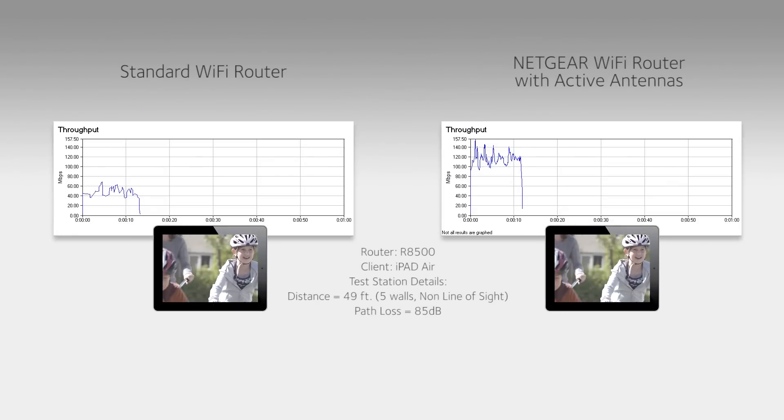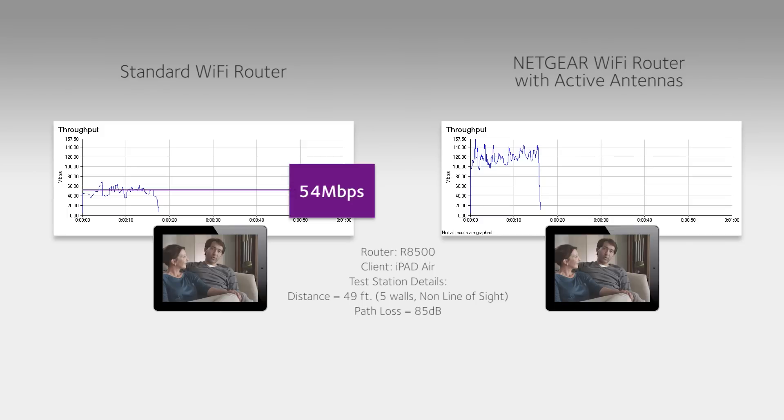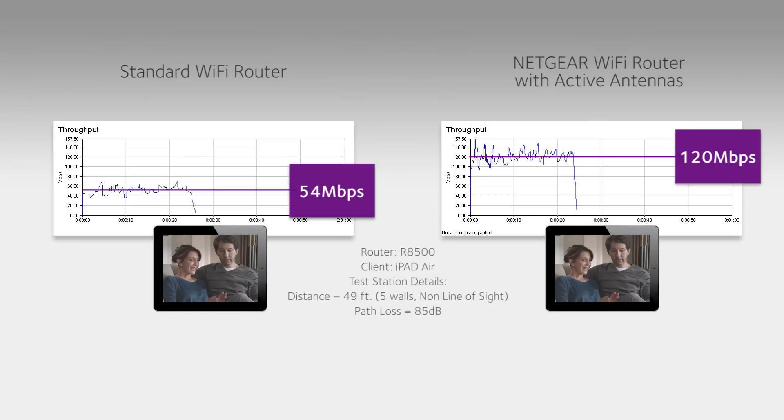The chart on the left shows the receive or uplink data rate averaging 54 megabits per second for an iPad Air when connected to a traditional router. That same device, at the same distance,